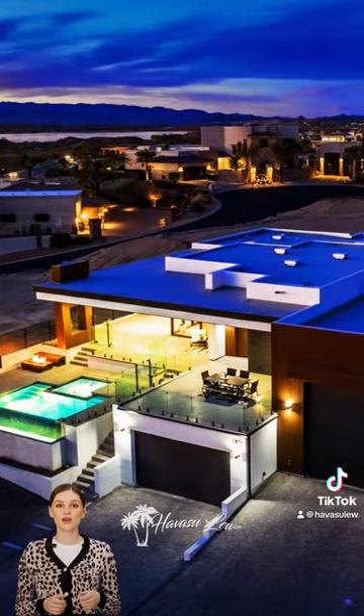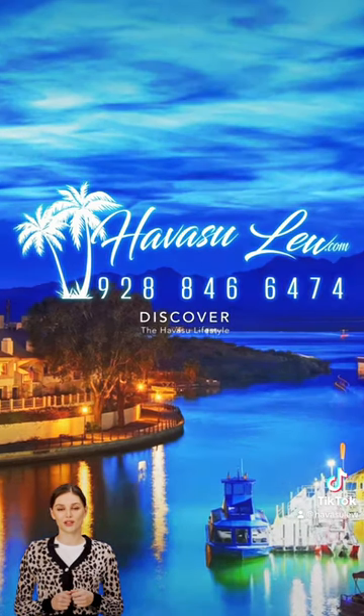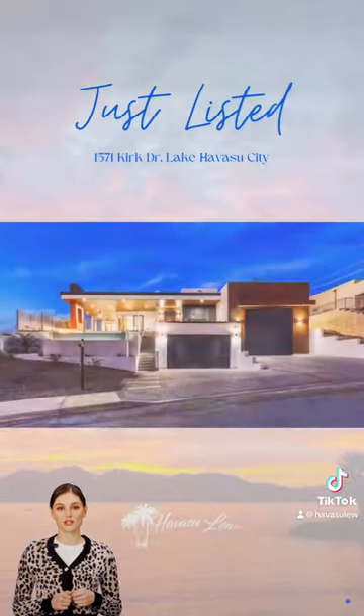Discover real luxury and comfort. For more information or insights into the Lake Havasu real estate market, just visit Havasulu.com.